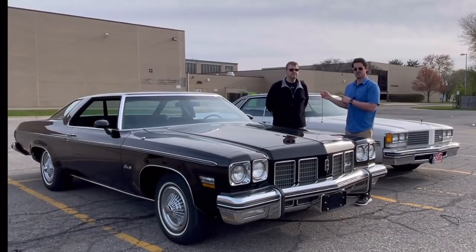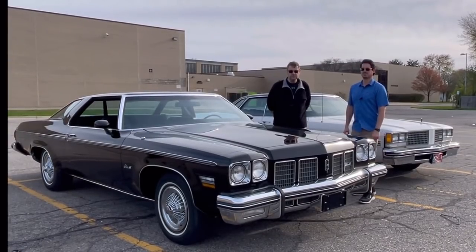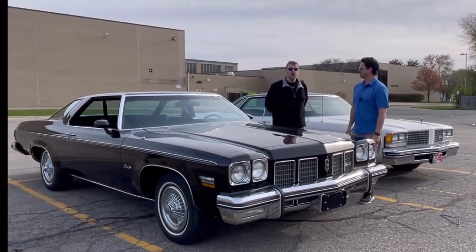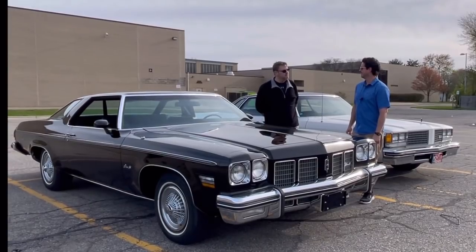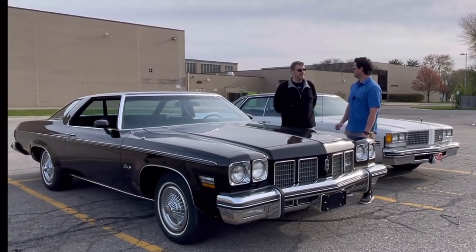Mark has to do his disclosure at the beginning of the video. Just for all of those of you who don't know, I do work at General Motors currently. Adam used to work there, but all of us are required by company policy to disclose that we work there. So just in case people are going to tell me about your dad's 1977 Brougham that had a problem with the carburetor, I can't fix that for you.